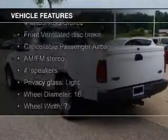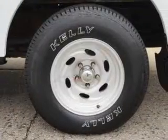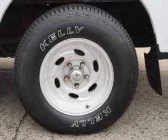The features include privacy glass, air conditioning, power steering, and AM-FM stereo with a CD player.